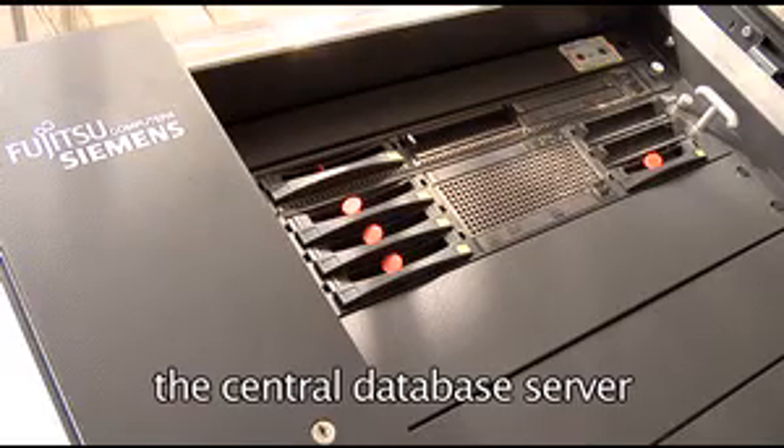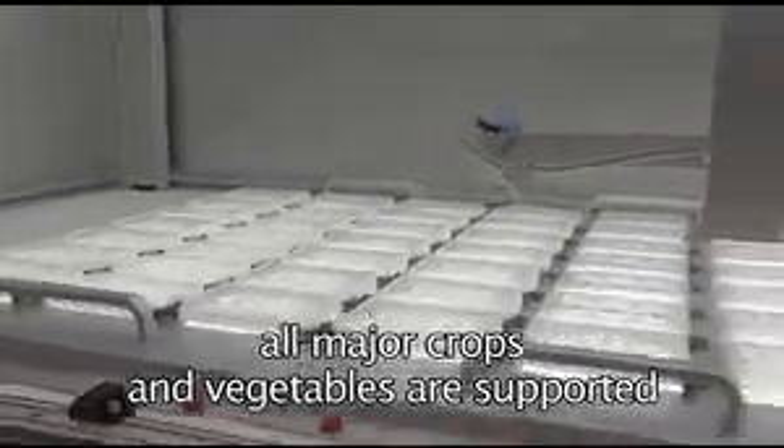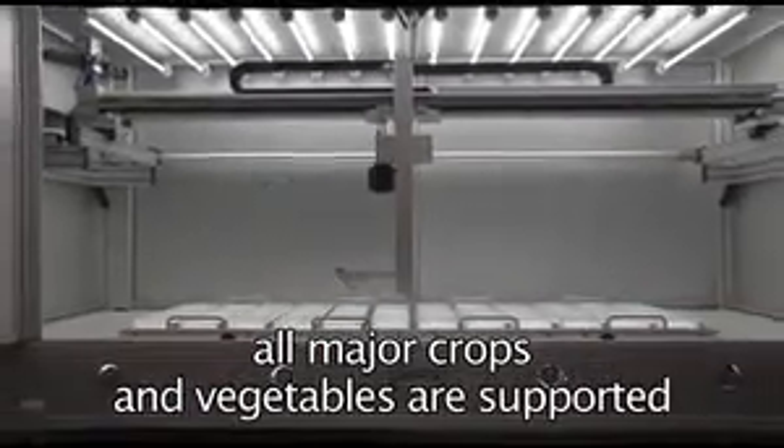High-performance Zeeman Server technology provides state-of-the-art data technology with more than 40TB data handling capacity. Lemnatec Scanalyzer HTS systems are used for all major crops and vegetables to provide reliable, high-content phenotyping data.